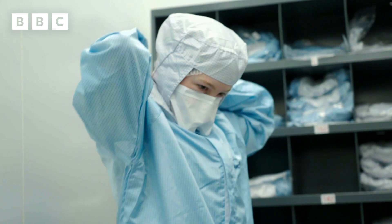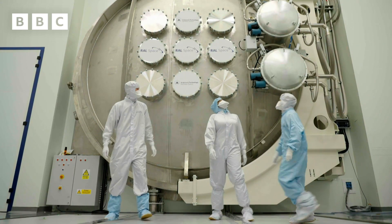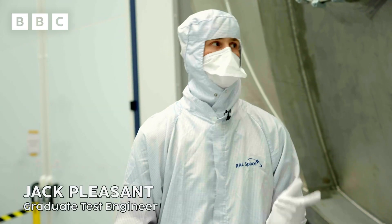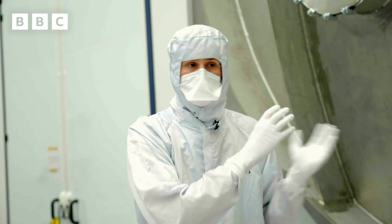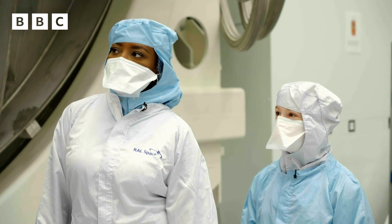We've also got permission to enter a clean room and check out one of the giant testing chambers. One of the testing processes that we go through is the thermal vacuum test. There are two main things that we've got to simulate: one of them is the pressure, which we do by sucking all of the air out using big pumps. And then the other aspect is the temperature.